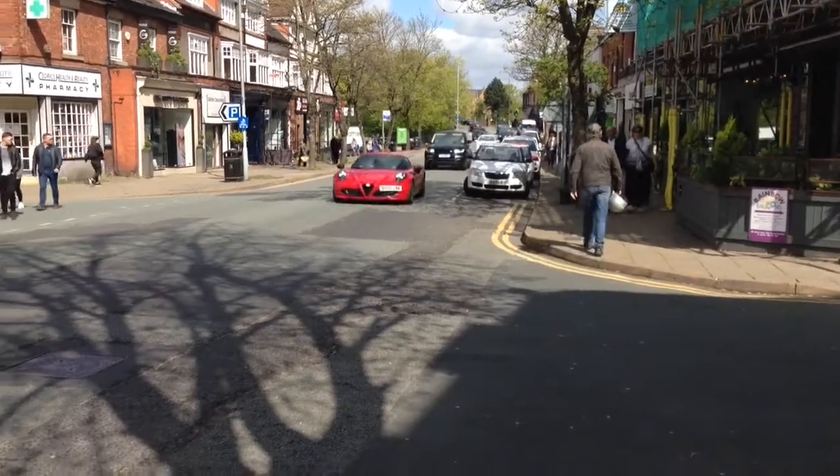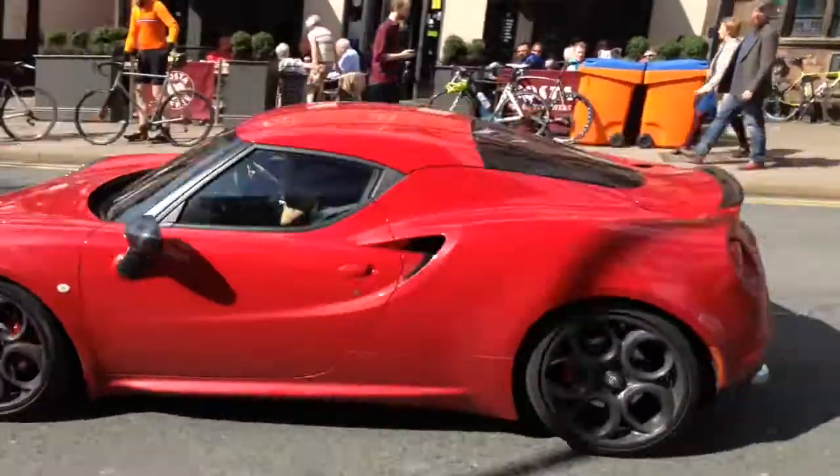I just arrived in Alderley Edge, and instantly one of my favourite cars — the Alfa 4C.